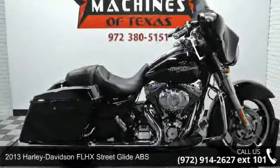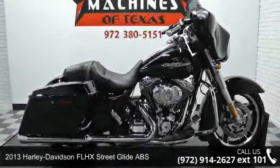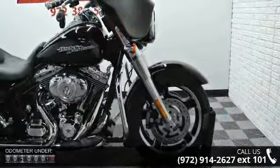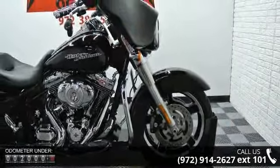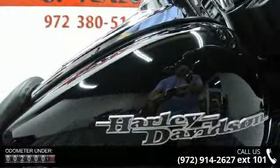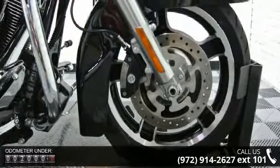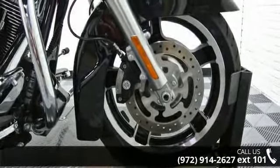Presenting the 2013 Harley-Davidson FLHX Street Glide ABS. This is the motorcycle you've been looking for. If you are in the market for a brand new motorcycle, this might be the one. Low mileage is an important factor in your purchase, and this vehicle delivers a low odometer reading. Let us put you on this bike today.